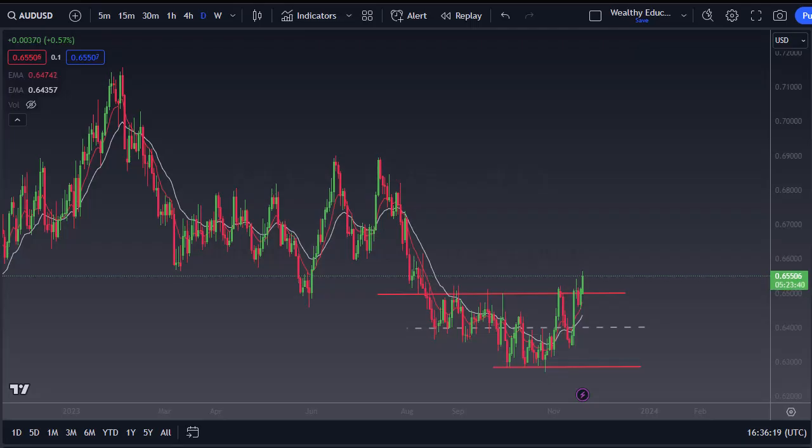From Daily Forex, this is Chris. Looking at the Aussie dollar — it has rallied a bit during the trading session and it now looks like we are going to try to get to the 66 handle. At that point, we are facing previous support that could be resistance. Clearing that opens up 69.